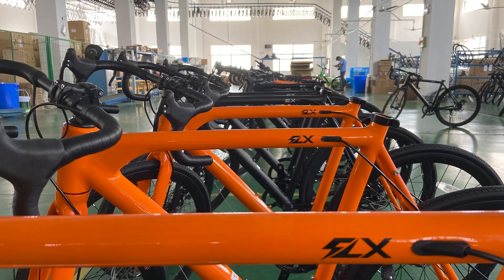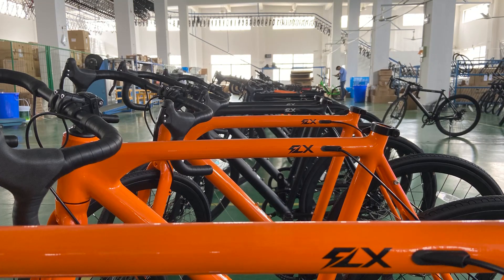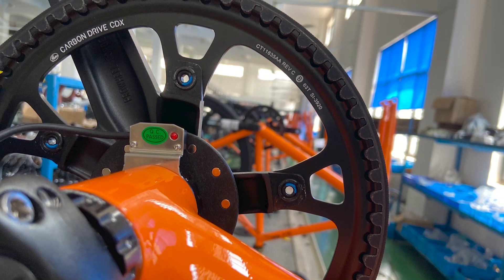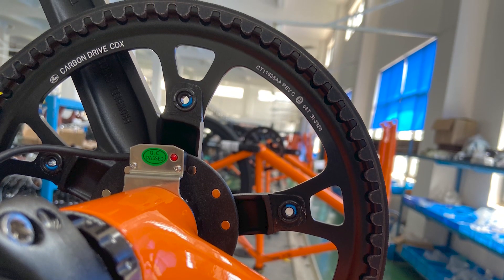Some tangerine and matte black Babymaker pros in line here, most likely awaiting inspection. This is a tangerine Babymaker pro — that's the cadence sensor on the bottom bracket. You can see the cadence sensor passing QC, and then the whole bike will go through the factory's QC. All these photos and videos are taken by one of our full-time QC guys who is at the factory and jumps between our two factories in China.